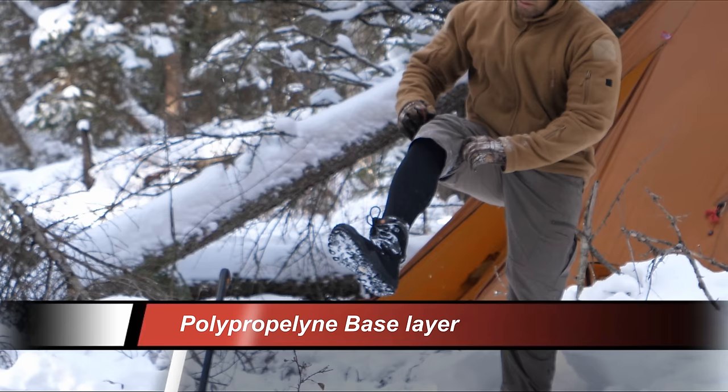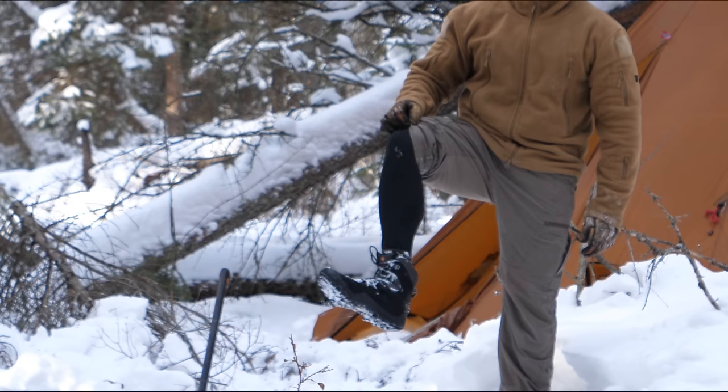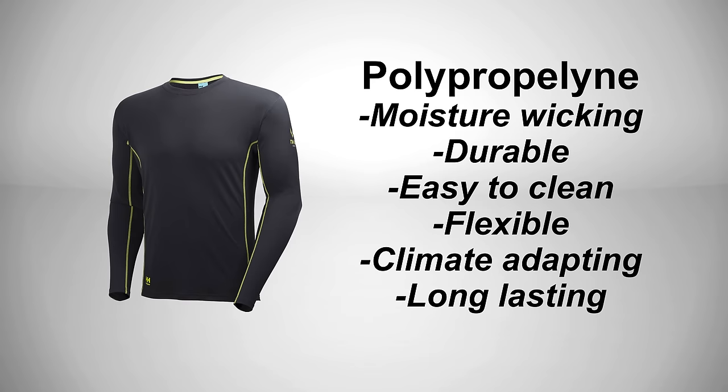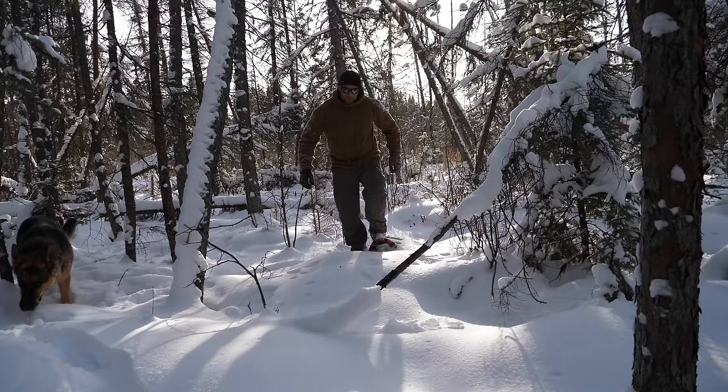Level one eye protection is standard sunglasses. For the lower body, a polypropylene base layer made of a polyester-spandex blend provides flexibility and longevity. These materials last far longer than cotton, which is an absolute no-no for survival. Once wet, cotton loses most of its insulating properties and is very hard to dry, whereas polypropylene dries very quickly and is very durable.